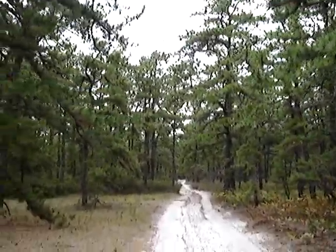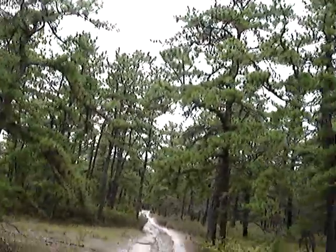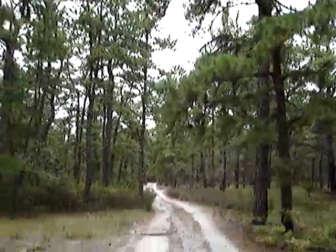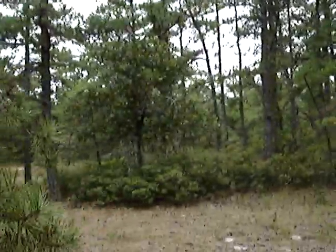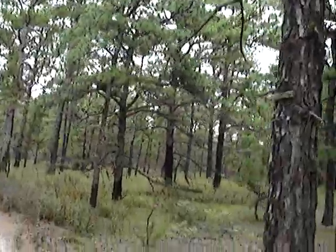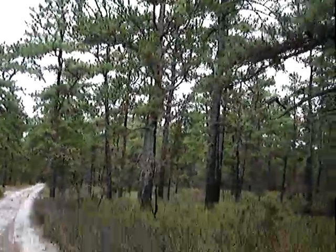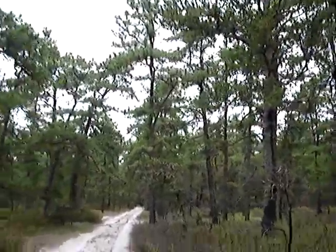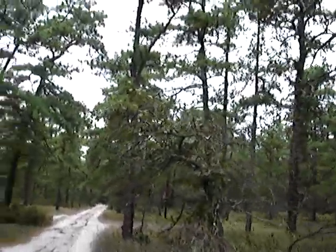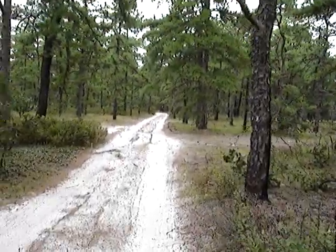I'm already on my third memory stick of the day because I've been shooting a lot of video, so this has got to be the last one. But check out these great shapes. I may have been on this section of road before, but I don't know — if I have been, it's been a long time, many years. But I know I've not walked on it before.